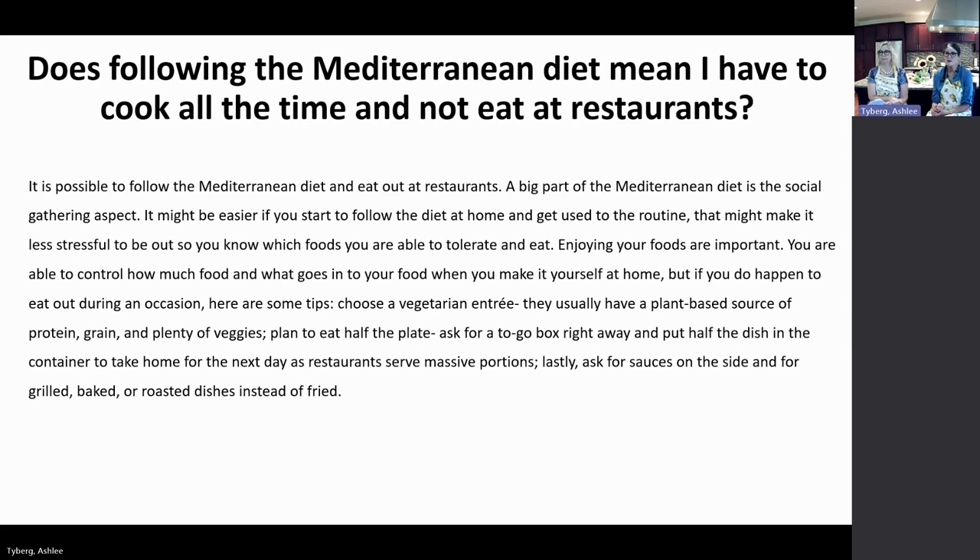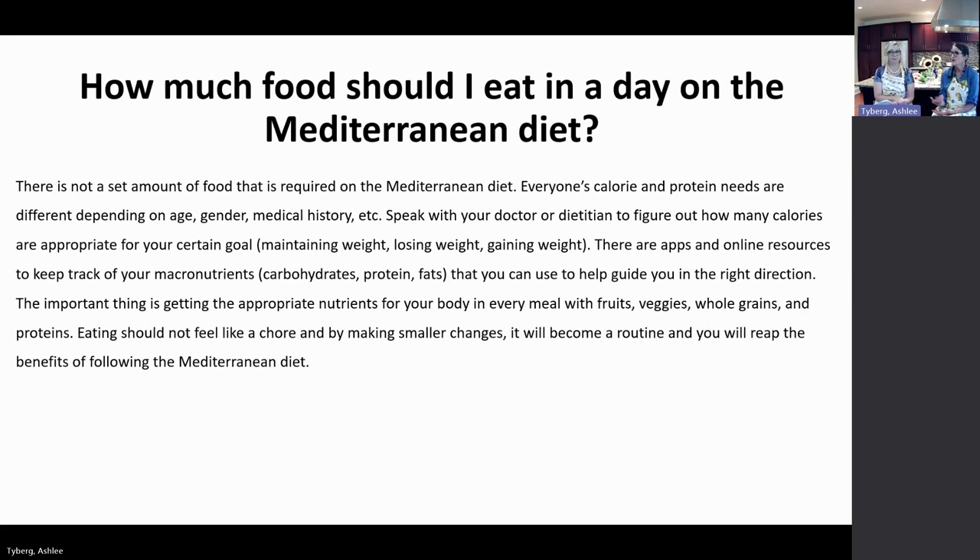When eating out, try choosing a vegetarian entrée if it's available and sounds good. It's also a good way to try something new — for example, if you're nervous about fish, ordering it at a restaurant is a great way to get those two servings per week. They'll prepare it for you and give you an idea of how it should taste. Even tuna salad counts as a fish serving. Try something you're not as familiar with when dining out.